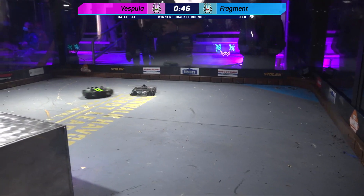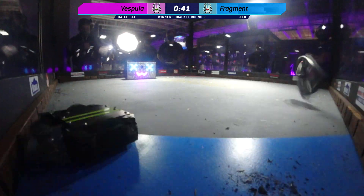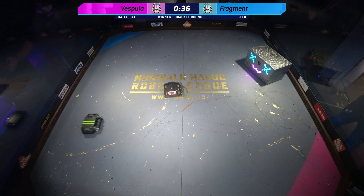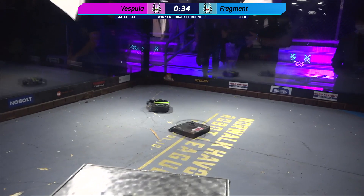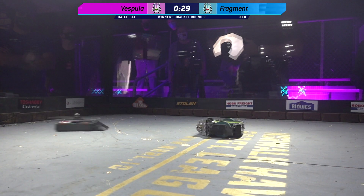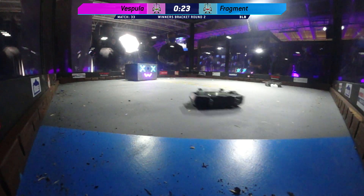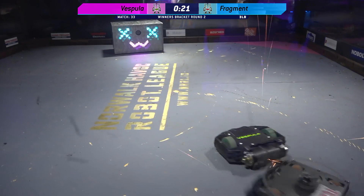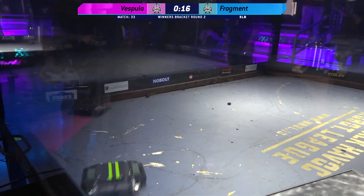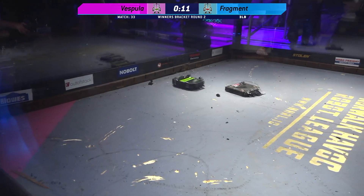That bar seems to just keep going no matter what happens to it. You can see this drum on Vespula holding up very, very well to these hits. I am really impressed with the reliability of Fragment in this match. Fragment is getting by far the most damage out of this match, but aggression is definitely going towards Vespula.